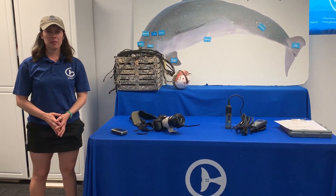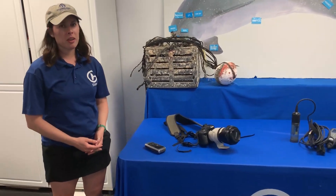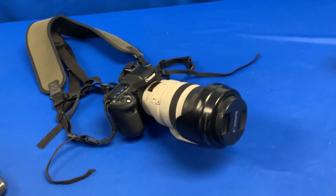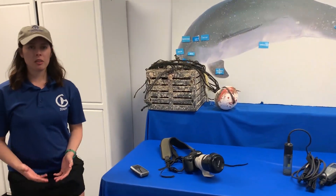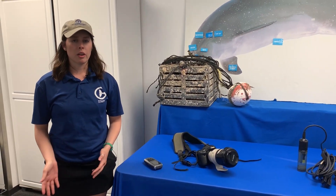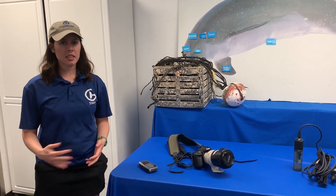Now we're going to review all of the equipment we use in the field conducting dorsal ID. The first and probably most important thing is our camera. Not only do you need a good quality camera with a large lens that can zoom into fine details like nicks on a dorsal fin, you also need a really good photographer. The photography for dorsal ID has to be fast-paced and on your toes — you need to know whether you got the right shot, and it does take a lot of practice. The next thing we need is our GPS.